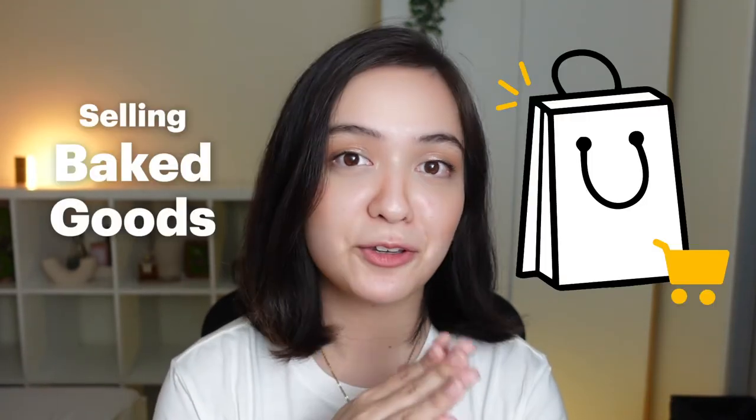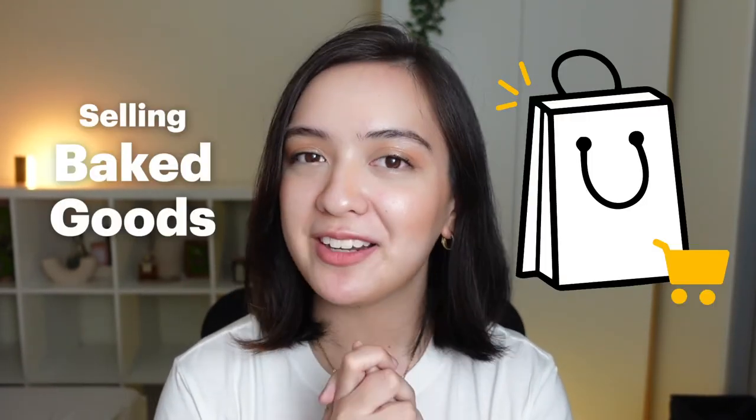If you're already selling baked goods online like cookies and cakes, then you're gonna want a website and today I'm gonna be showing you how to do just that. I'm Maika and today I'm going to show you how to create your own online bakery website. I know how hard it is to manage a business from spreadsheets and fulfilling your orders, so a website can help you streamline your operations and save you a lot of time. Let's get into it.